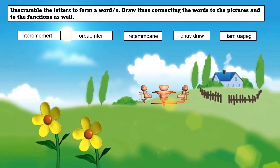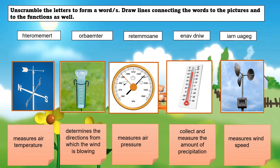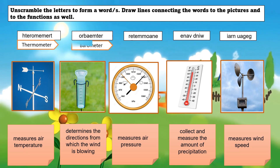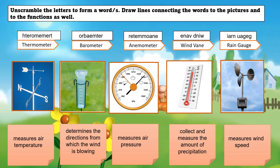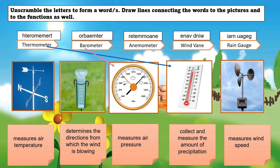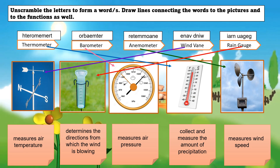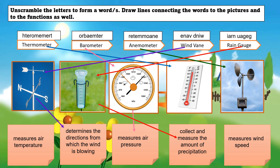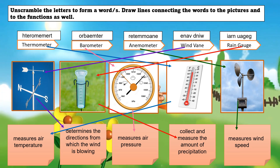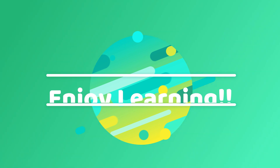Unscramble the letters to form words, draw lines connecting the words to the pictures and to the function as well. After all the activities, I know you are now ready to answer the post test. Enjoy learning!